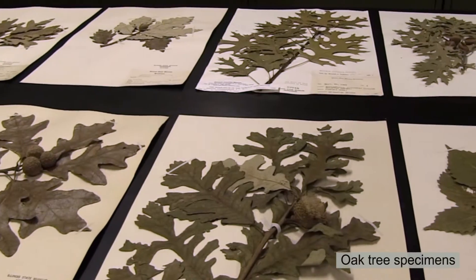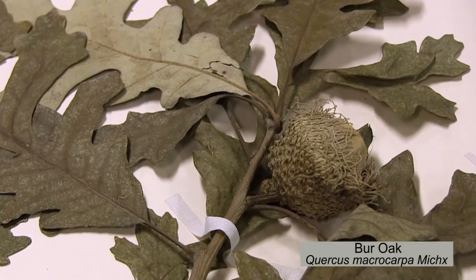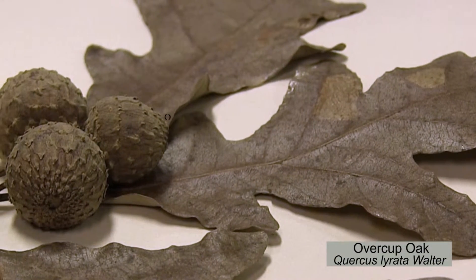Illinois has over two hundred fifty tree species. For the oak genus alone, Illinois has about twenty tree species.